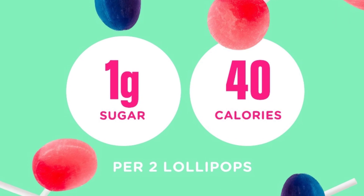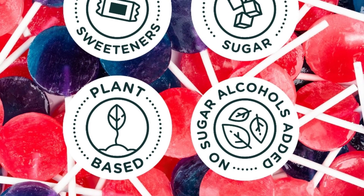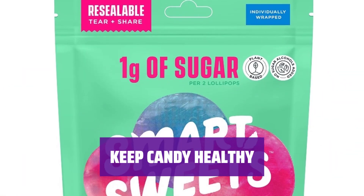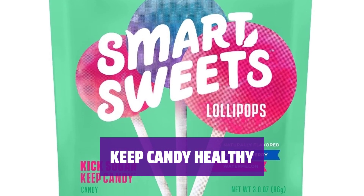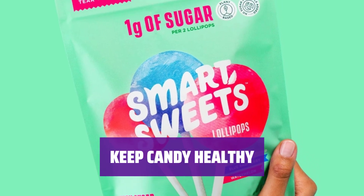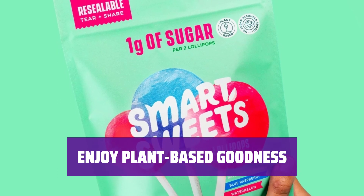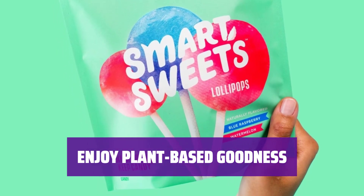Feel good about your candy choice with just 1g of sugar per 2 lollipops. Smartly sweetened with high-quality stevia — great for kids on Valentine's Day. These mouth-watering lollipops are a better choice, free from sugar alcohols, added sugar, and artificial sweeteners, flavors, and colors. Every ingredient is gluten-free. Packed with soluble prebiotic fiber, these lollipops are equal parts tangy and sweet.